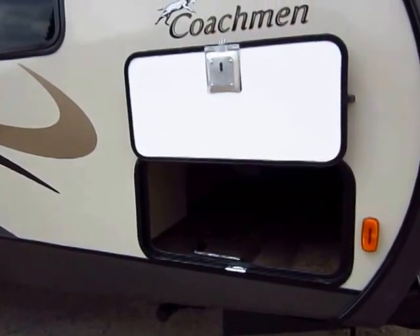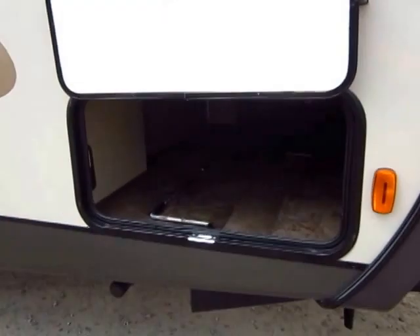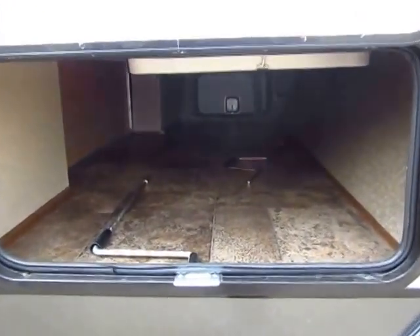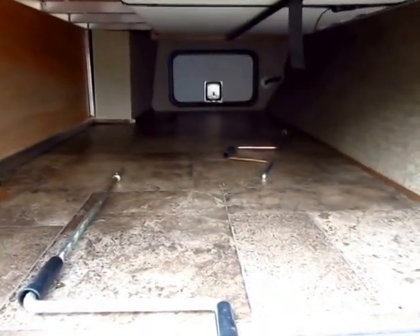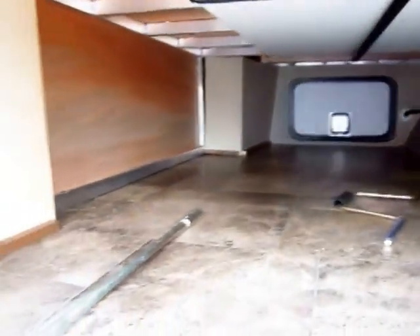Storage is a word you're going to hear me wear out in this video because this trailer has an exceptional amount of it. First of all, notice how wide this baggage door is — it fills the entire frame. So you can actually load normal folding picnic table chairs. You see the white strip right here? That's an LED light strip that runs the entire length of the basement storage so you can easily see in or out.